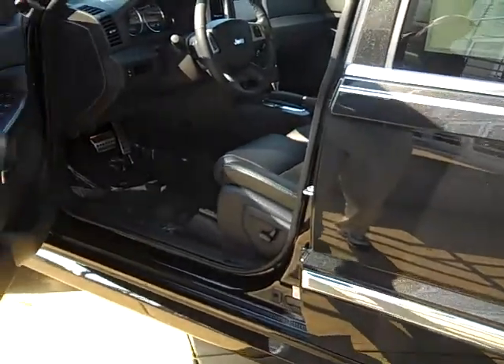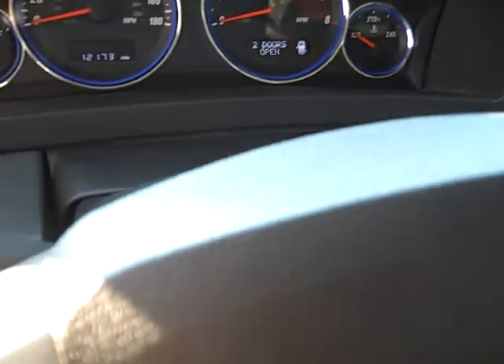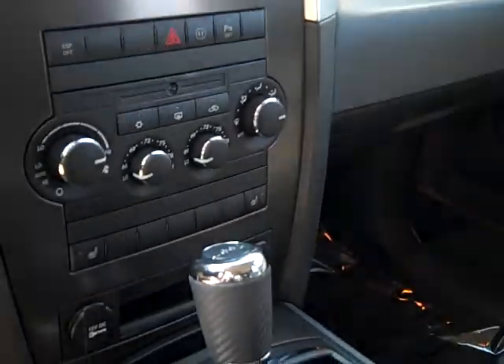And then behind the wheel: power pedals, power driver's seat, heated seats, navigation touchscreen. But the biggest thing is, yeah, it's got a Hemi.